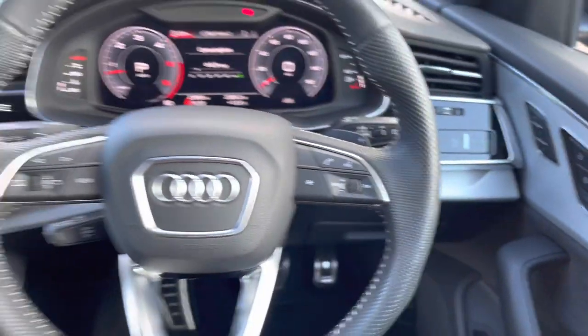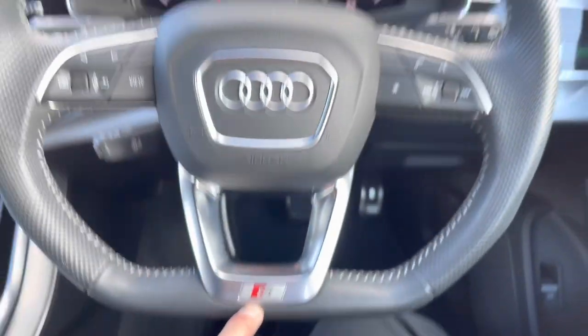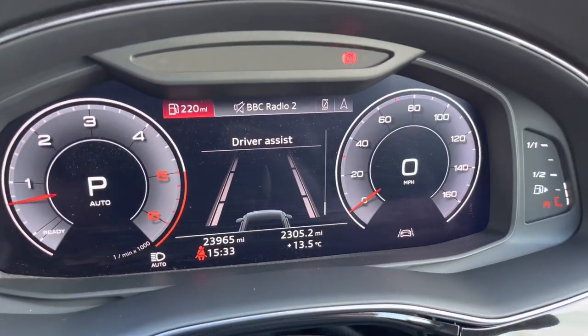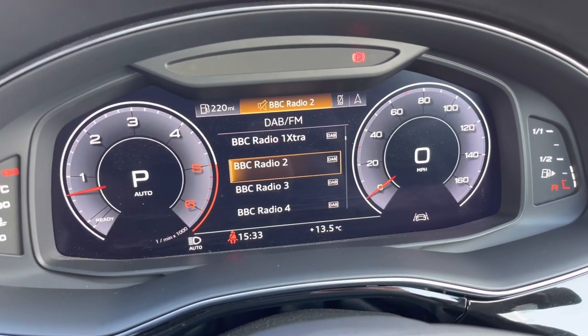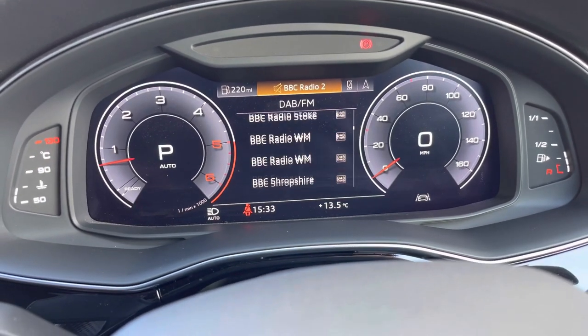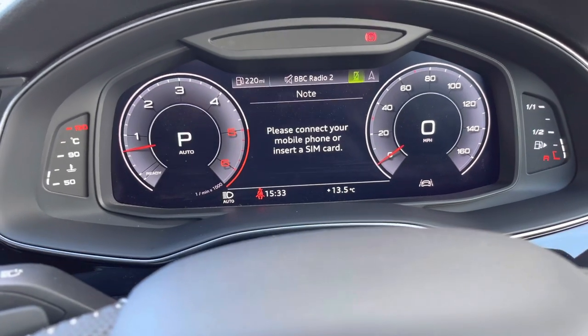The steering wheel itself is a multi-functional steering wheel with the S-Line logo at the bottom. Using the buttons on your steering wheel you can personalize your cockpit display — so whether it's information about your vehicle, or you click over to your media which is currently on DAB radio, there's plenty of choice of things to listen to while you're on the move. You can also hook up your mobile phone to the screen.